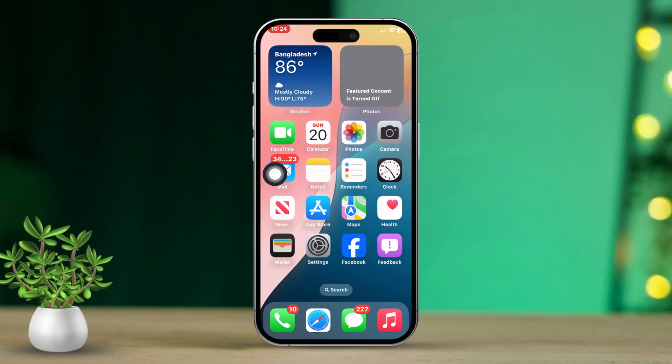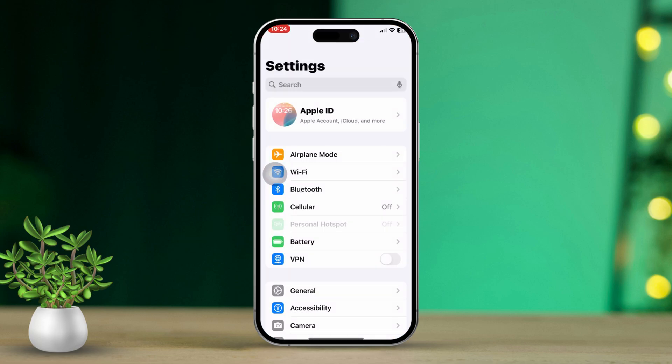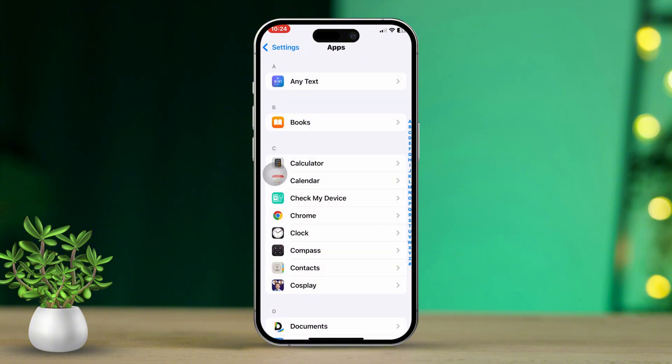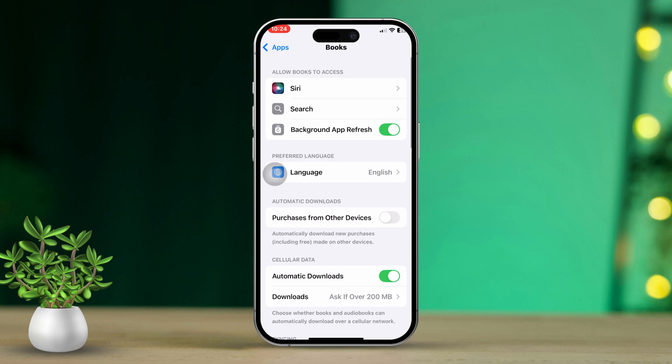Solution 1: Give necessary permissions to Books. To start, open the Settings app on your iPhone. Then scroll down to the bottom of the menu, find and select Books from the list. Now toggle on both Background App Refresh and Cellular Data.